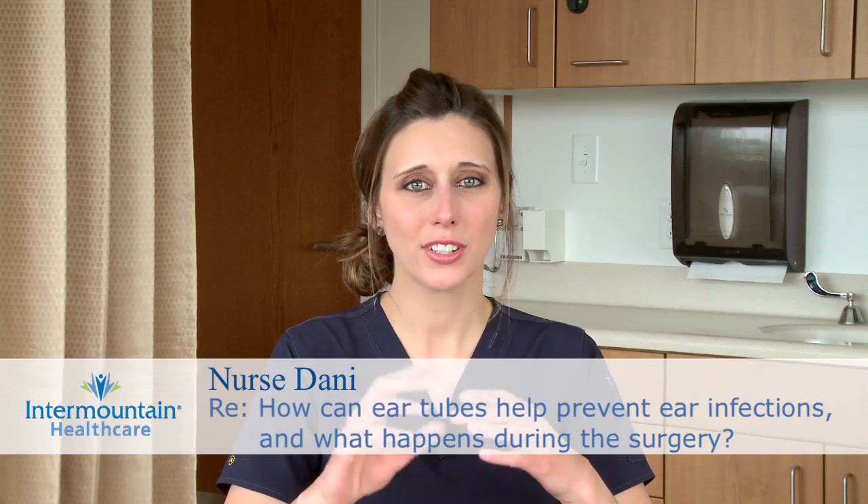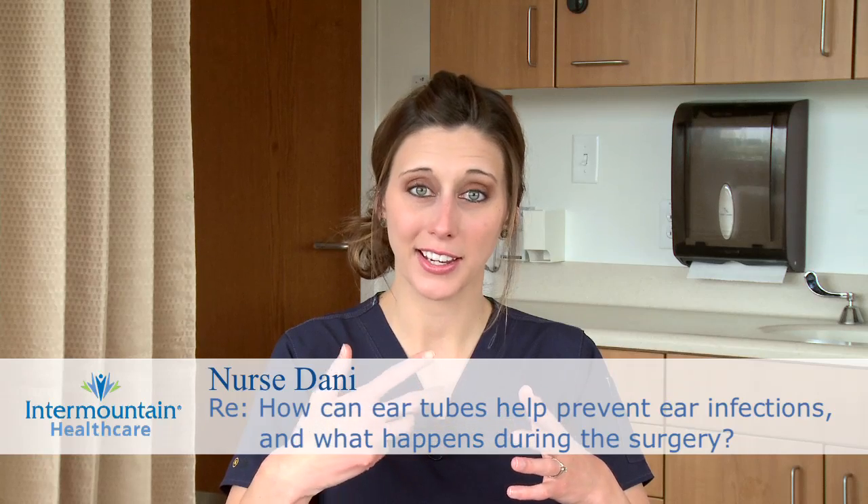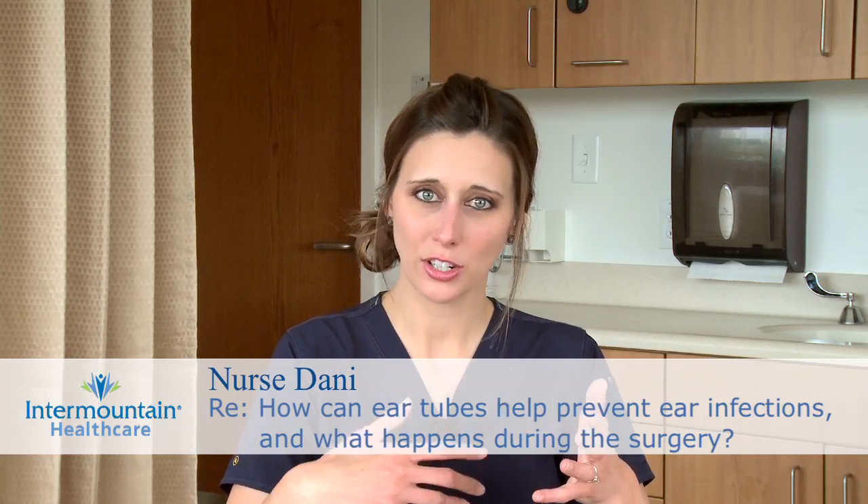Children under the age of five are very prone to getting ear infections, and they're usually secondary to viral or bacterial infections that started as a cold or something and then turned into a middle ear infection. If a child has a lot of them, or if they're just chronic, it can cause a buildup of fluid in the middle ear, which makes it hard for the child to hear, affecting speech, learning, and school performance.